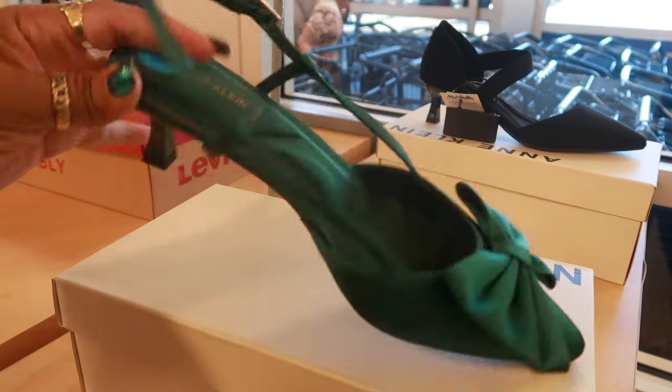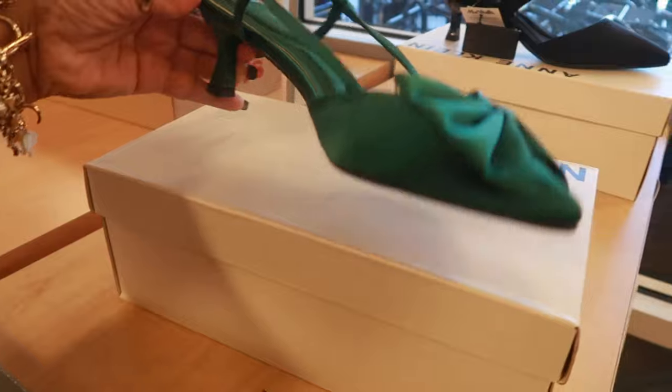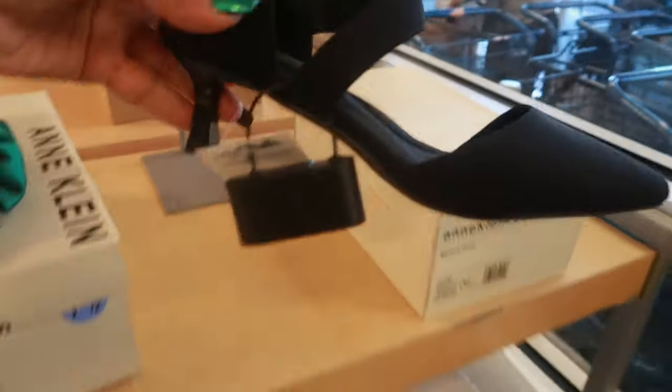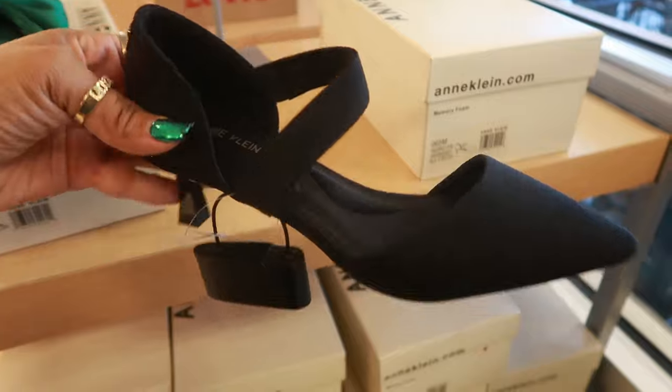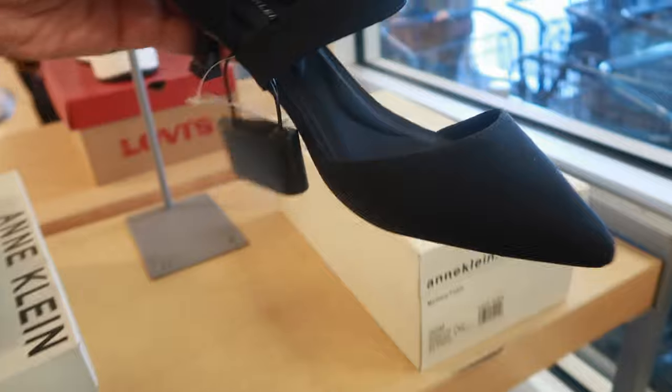Hey, we are in Marshall's. These are incline with the pretty bow on the front, they're $30. And these are also incline — look at that little thing on the back, those are also $30. Very pretty.